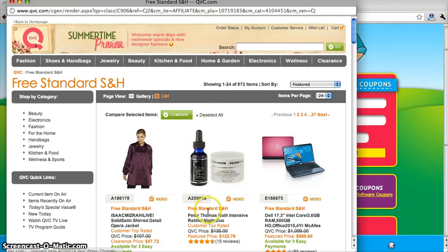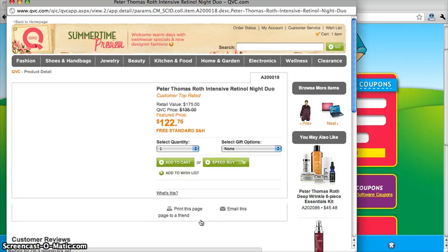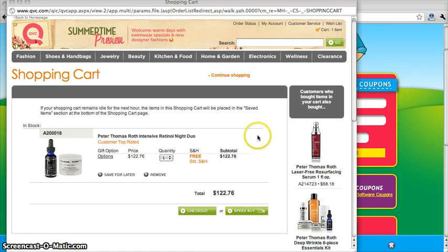So go ahead and select a product. Once you're ready to check out, go ahead and view your cart. As you can see, we have free shipping and handling already included thanks to the promotional code.